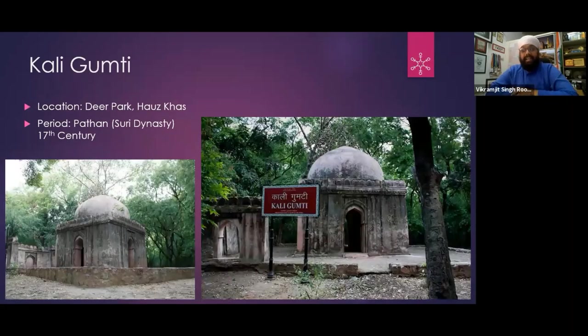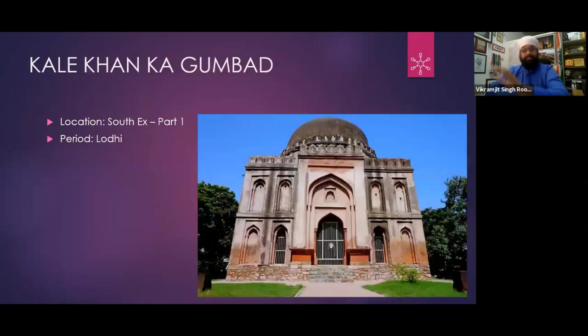In Deer Park, we have a tomb known as Kali Gumti. It is said to be from the time of the Suri dynasty — the Pathans. Who made it and why? No idea. It seems that it is a tomb, but who is buried in it — we have no knowledge about it.